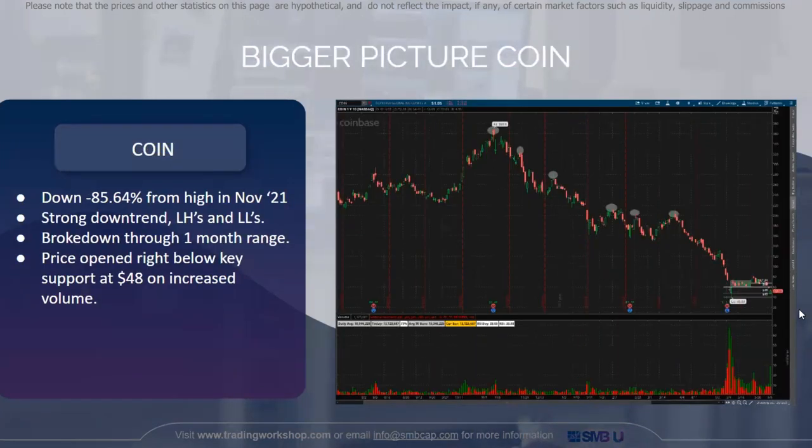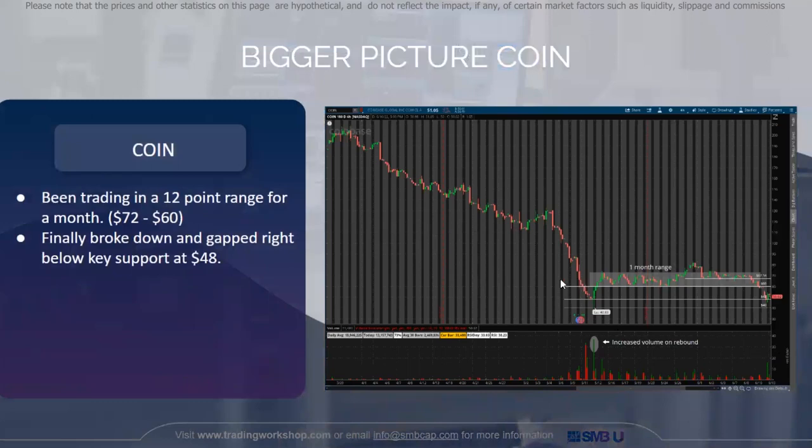Here we have COIN — the stock I traded. COIN is also down 85% from its high in November, with a strong downtrend. It broke down a one-month range and price opened right below a key support at $48 on increased volume, which is where I took the trade. On the four-hour chart, we put in a consistent one-month range, broke out, then immediately broke back down. We downtrended into $45 on increased volume, and that spike up showed that $45 was a very strong support level for Coinbase.